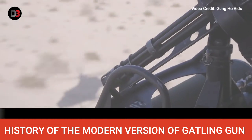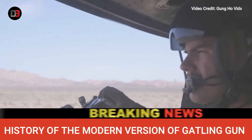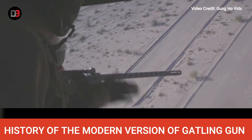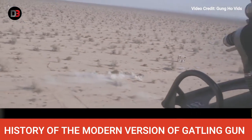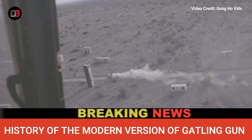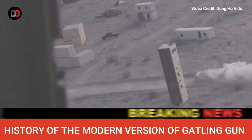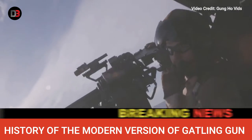Soon after the end of the Second World War, the newly formed United States Air Force identified a need for an improved gun system for its aircraft. While adequate as an air combat and ground attack weapon during World War II, the Browning .50 caliber machine gun had been rendered obsolete by jet aircraft and needed to be replaced by a weapon with increased range, rate of fire, and projectile lethality. Realizing that single-barreled automatic weapons had essentially reached their design limits, the U.S. Army Ordnance Research and Development Service hit on the idea of reintroducing the multi-barreled rotary weapon invented by Richard J. Gatling in the 1880s.